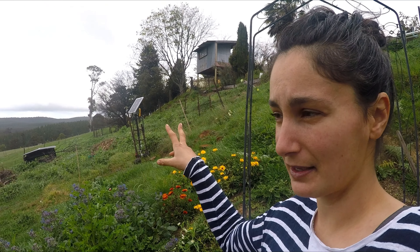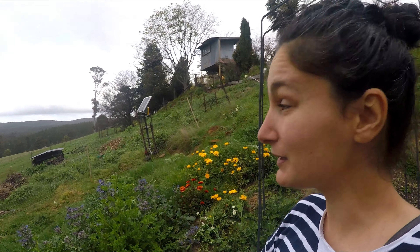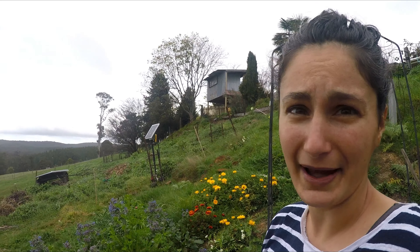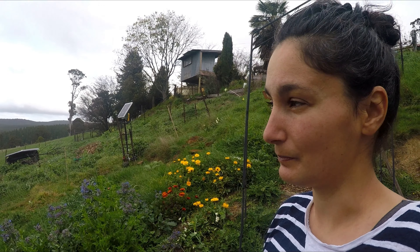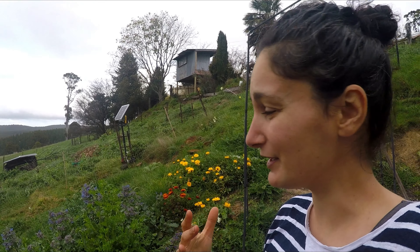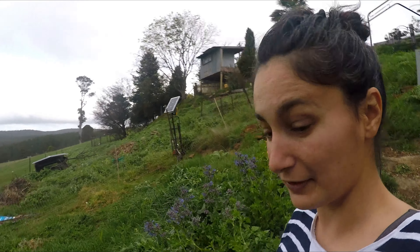I can do my three sisters thing again where I had squash underneath the corn and beans up the corn. I had my melons in there too. We want to grow a lot of pumpkins to see us through winter — it was really great having the pumpkins this year but I'd love to have more for breakfast, easy lunches, and then to put in dinners as well. It's so versatile.